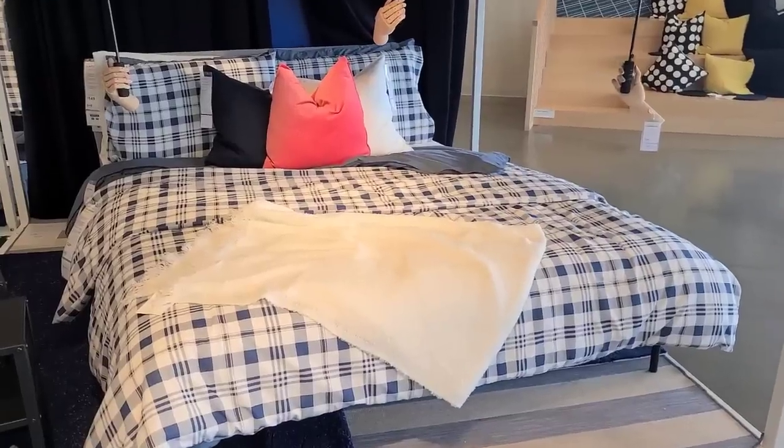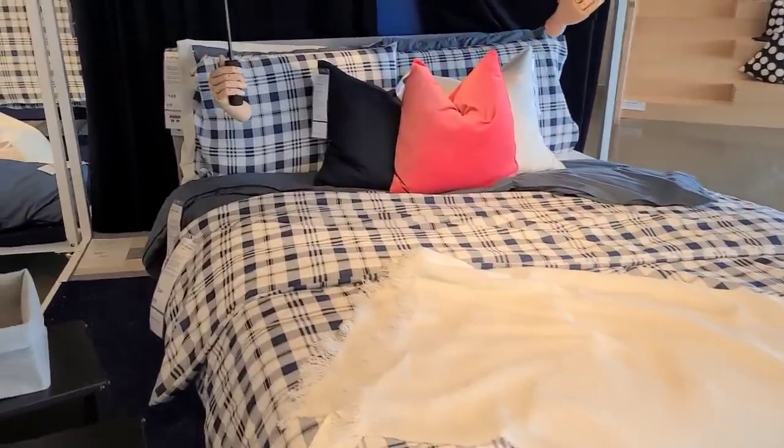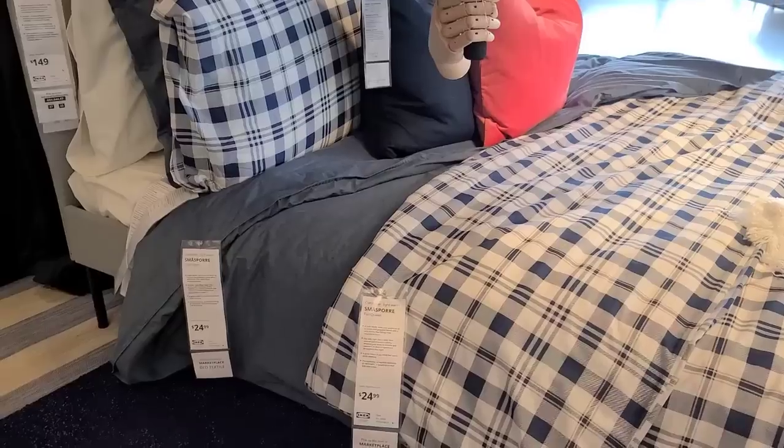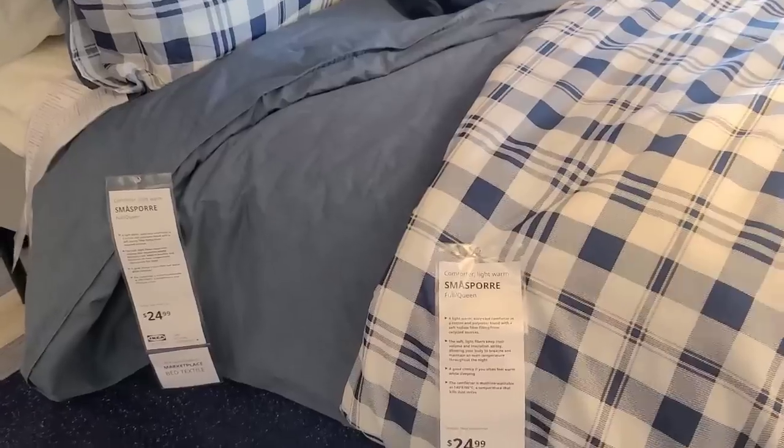I really wanted to come here today to look at what they had, what was available, and what the prices were — just to keep all that information in the back of my head as I start to design the rooms and purchase stuff for the house. I've been here before, so hopefully this time I don't get trapped in this human maze. As soon as we walked in they had this display by the front door and I really liked this look for the boys' room.